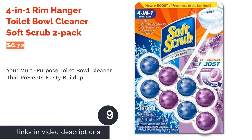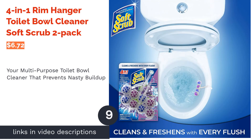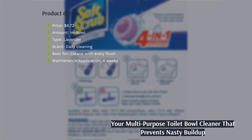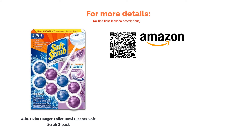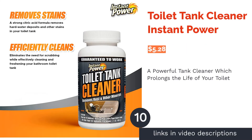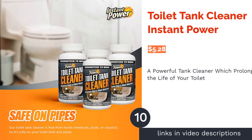The next product is the 4-in-1 Rim Hanger Toilet Bowl Cleaner by Soft Scrub, 2-pack. This in-bowl cleaner lasts up to a month and ensures your bowl remains fresh and clean with every flush, fighting mineral and toilet ring buildup. After sanitizing, the cleaning agents emit a lavender scent that deodorizes your bathroom. Some users had trouble positioning the device on the rim so the water would hit it well, but after a few tweaks they had no other issues and were pleased with the cleaning power.